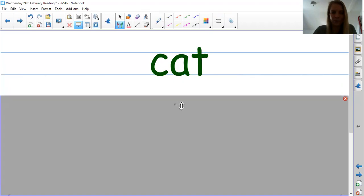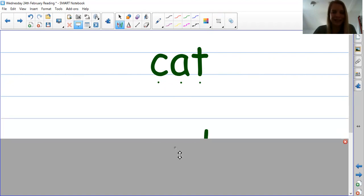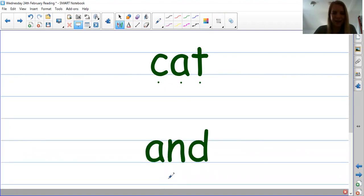Next one. Let's have a go. C-at. Cat. The word is cat. C-at. Cat. Brilliant. Next one. And. The word is and. We have cat, and.